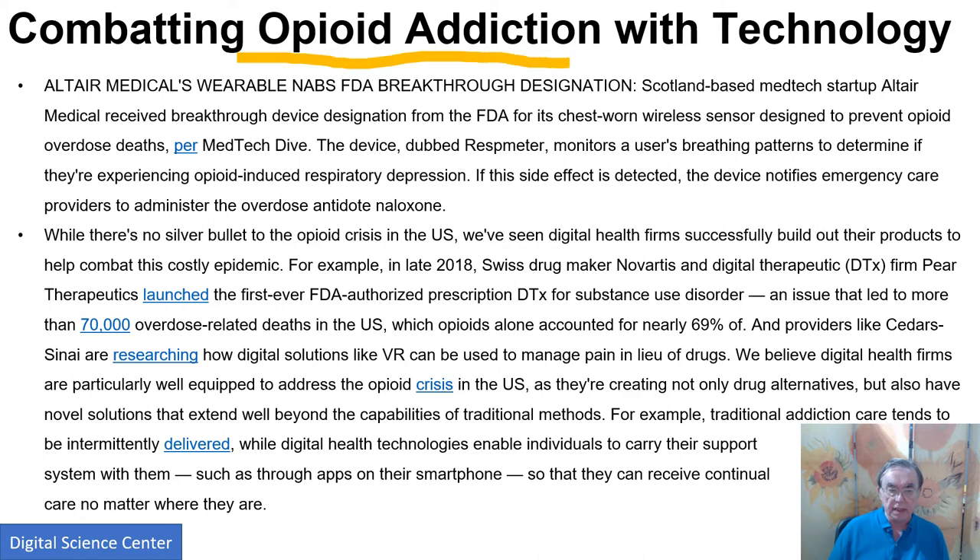Opioid addiction — the signal for that can be the user's breathing pattern, since opioids affect your respiratory system. This is a relatively straightforward local device that identifies problems. This is a digital therapeutics example, and the company called Pear was purchased by Novartis. This addresses what is called substance abuse disorder — there were approximately 70,000 deaths last year — and any solutions or ways of alleviating it would be good.